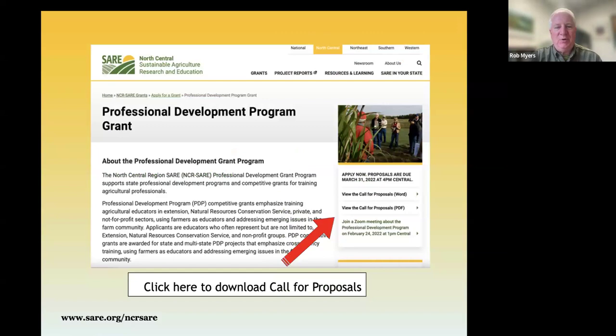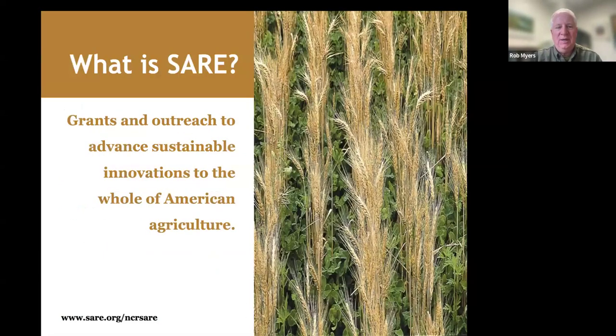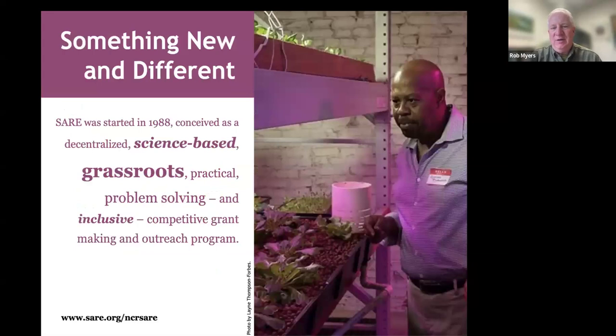As we're looking at these grants, you can access them through our website, the North Central SARE website, either through SARE.org or through NCR SARE's webpage. SARE is a grants and outreach program to advance sustainable innovations in the whole of American agriculture — a very broad-based program. We work with farms and projects of all types and sizes.